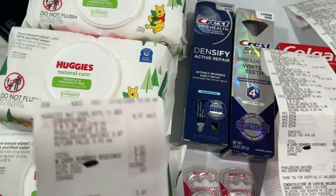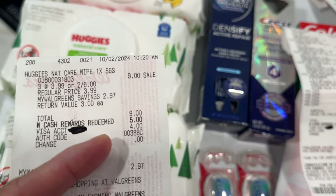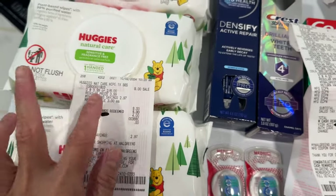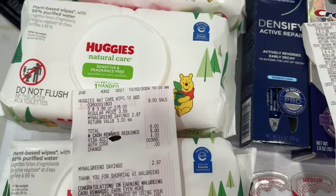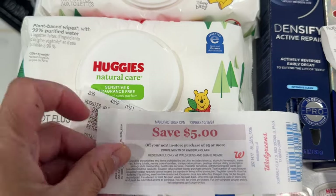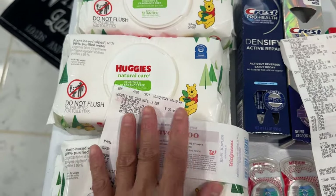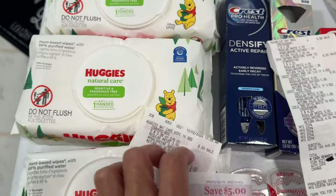This is my receipt for the Huggies. It's nine dollars, then I used a five dollar Walgreens cash reward because I needed a register reward, so I just paid four dollars. This is my five dollar register reward for the Huggies, and the register reward is rolling because I did multiple transactions using the five dollar register reward.